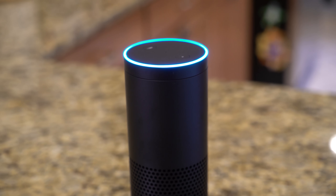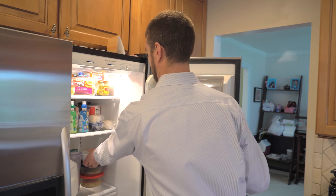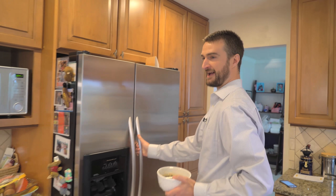Alexa, ask alarm.com to arm my system. Are you sure you want to arm stay your security system? Yes please. Your security system is being armed stay.